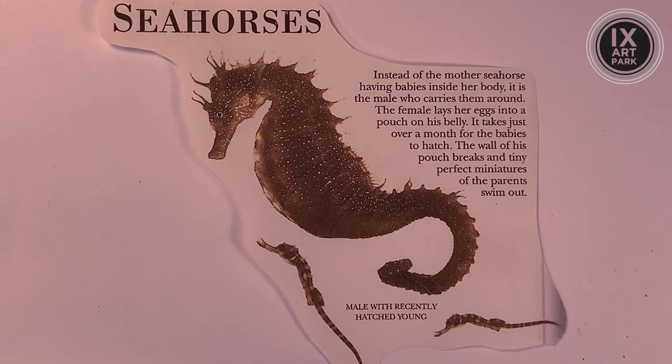Instead of the mother seahorse having babies inside her body, it is the male who carries them. The female lays her eggs into a pouch on his belly. It takes just over a month for the babies to hatch. Then the wall of his pouch breaks and tiny, perfect miniatures of the parents swim out. We see a little miniature version here and here — that must be the proud papa. Fantastic, very exciting stuff.